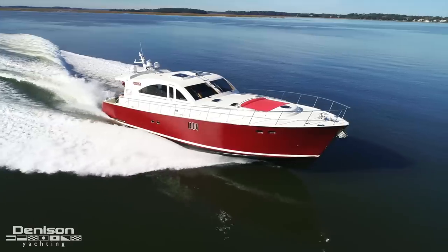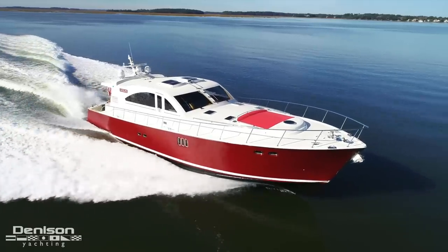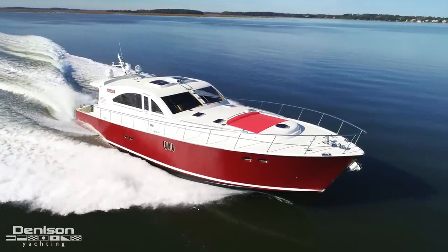I'm Chris Ellis with Denison Yachting and Windmill Harbor Marina in Hilton Head, South Carolina. Today I'm going to be taking you on a walkthrough of Jackalope, a 66 Veachum Sport Cruiser. She was launched in 2009 and has a three-stateroom layout.